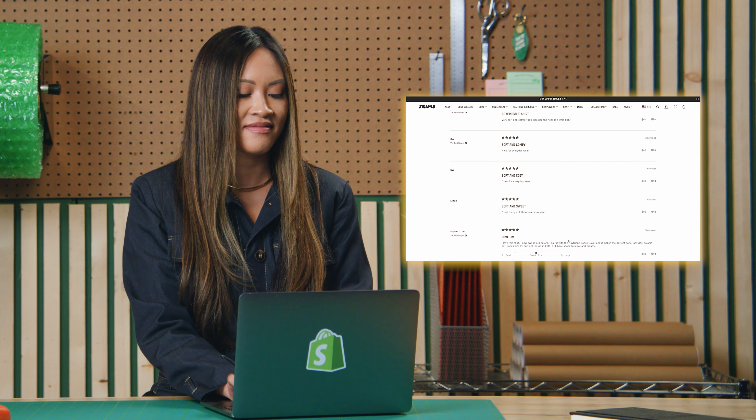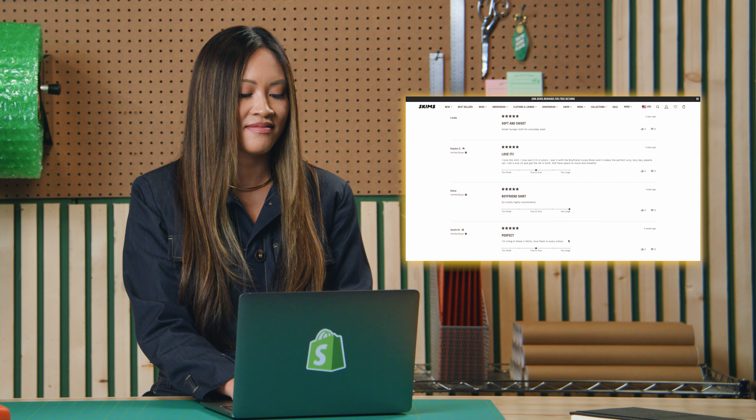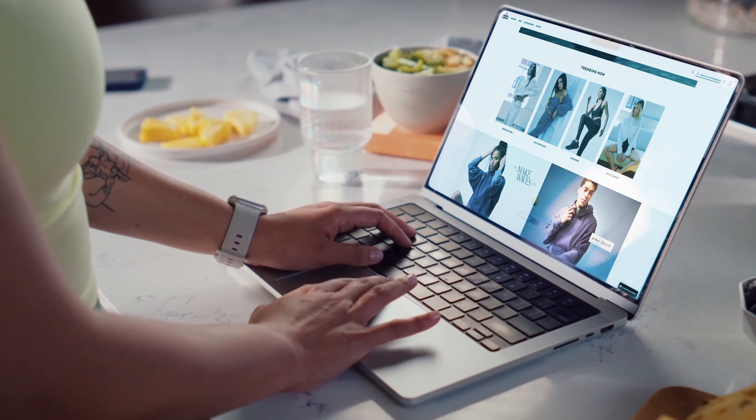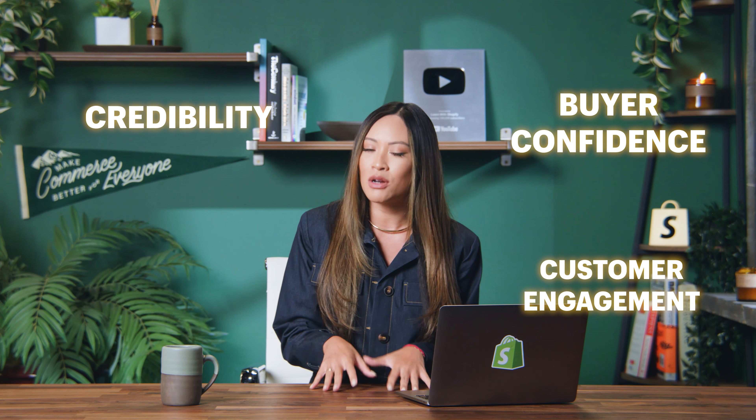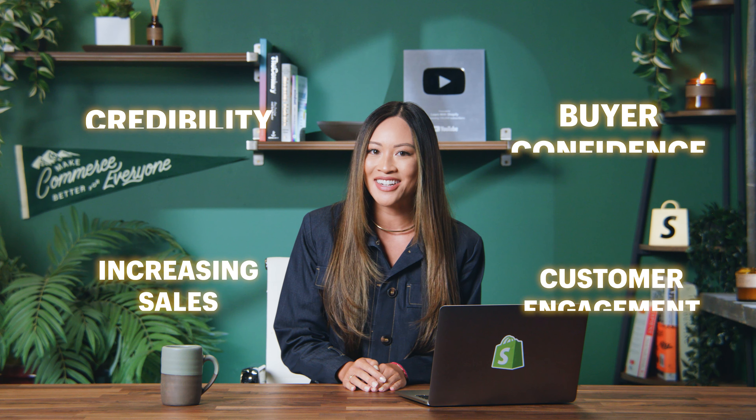When I'm shopping online, I always look at the product rating and read reviews because I want to ensure that what I'm buying is legitimate and has a proven track record. I also read reviews to determine what size I want to order — it's so helpful. By adding reviews, you are boosting credibility and buyer confidence, improving customer engagement, and most importantly, increasing sales.